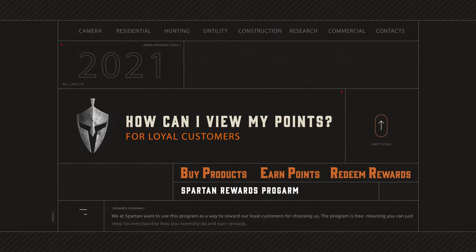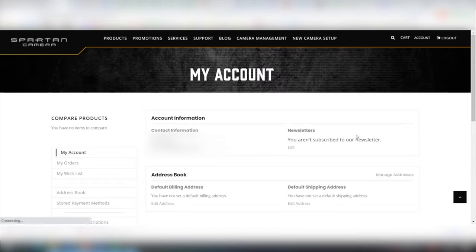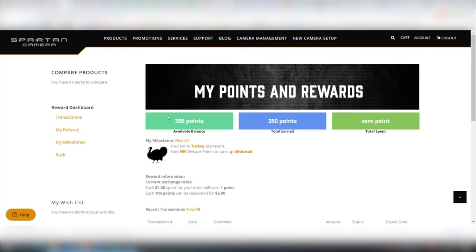How can you view your points? First, go to spartancamera.com. Second, go to your account. Third, scroll down to My Points and Rewards. There you can view your points.